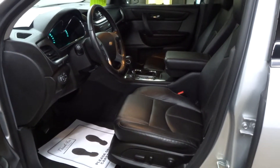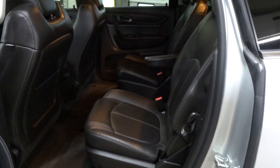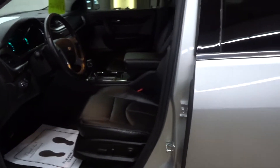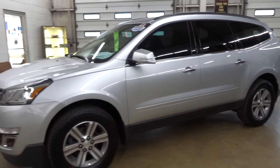It features heated leather seats, navigation, remote start system, power rear gate, second row bucket seats, as well as a third row seat, Bose premium sound system, 18 inch alloy wheels, and has factory powertrain warranty remaining till 60,000 miles.